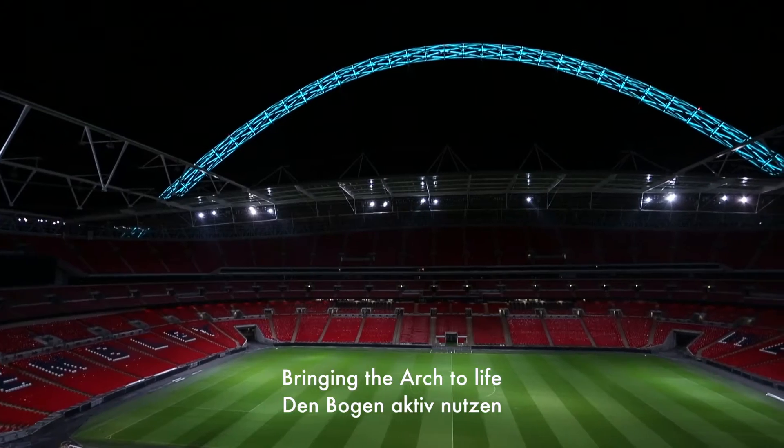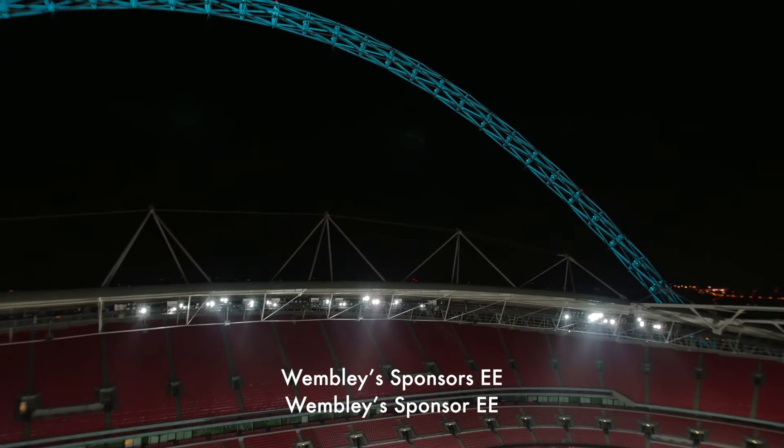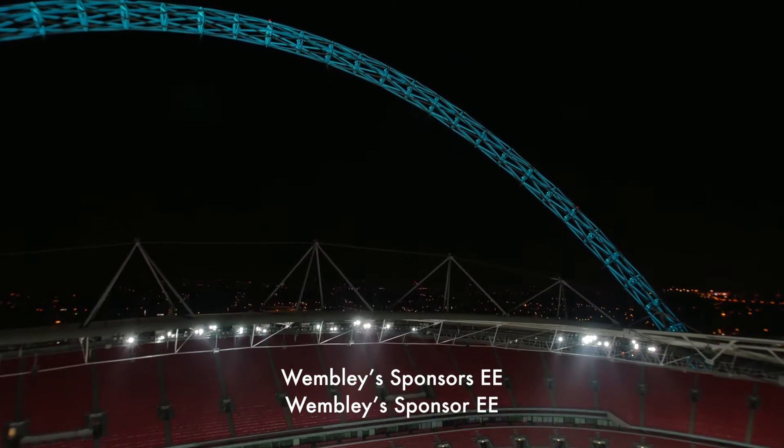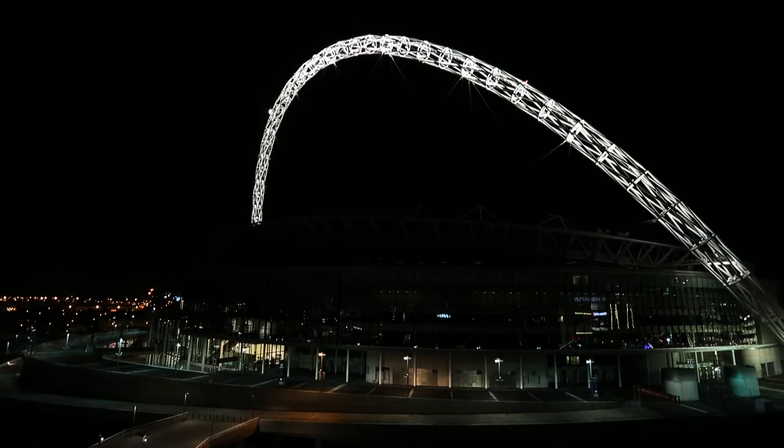The brief from the Wembley Stadium Managing Director was to enable the arch to showcase the new stadium sponsor's corporate colour, aqua, to be able to have a representation of the St George's flag, and to keep the arch's iconic white appearance.